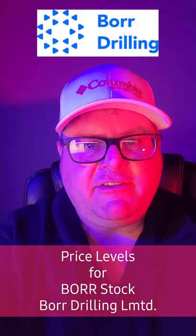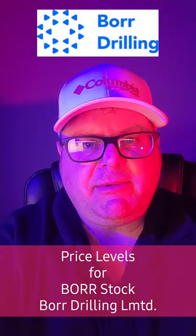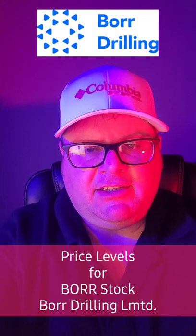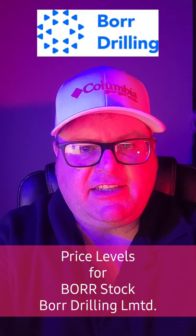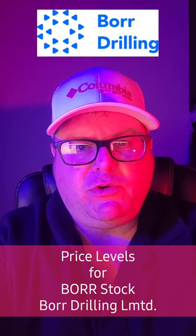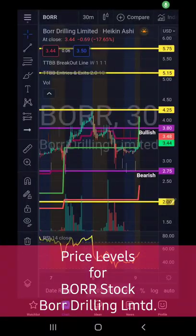What's up stock traders, Johnny Red here from Transparent Traders. We're going to talk about another energy stock — looking for a possible bounce out of stock ticker BORR, that's Borr Drilling Limited, pulled up on the TradingView charts.